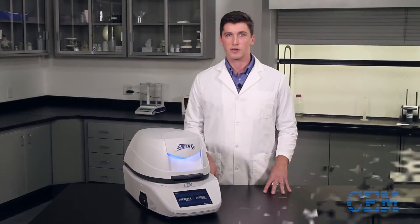Until now. After listening to our customers' needs and years of research and development, we at CEM are proud to introduce the Smart 6.